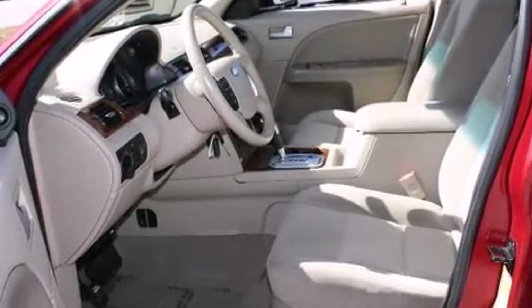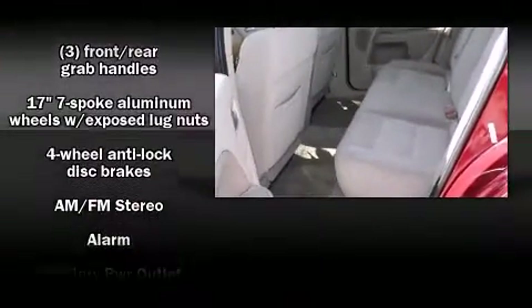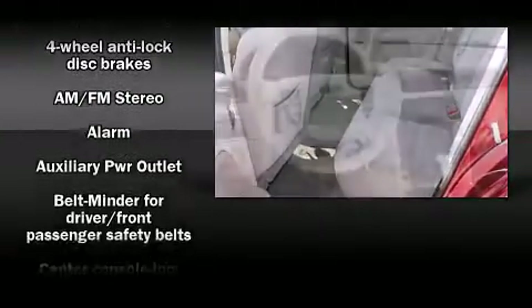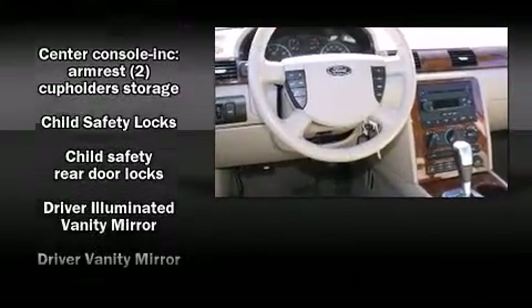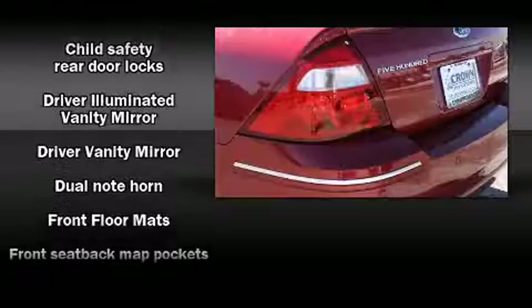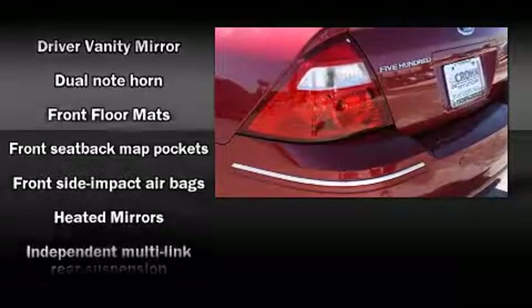You and your passengers will enjoy the stereo system, which includes a CD player with AM/FM radio and four well-positioned speakers. Curtain airbags combined with standard stability control create a comprehensive safety network.